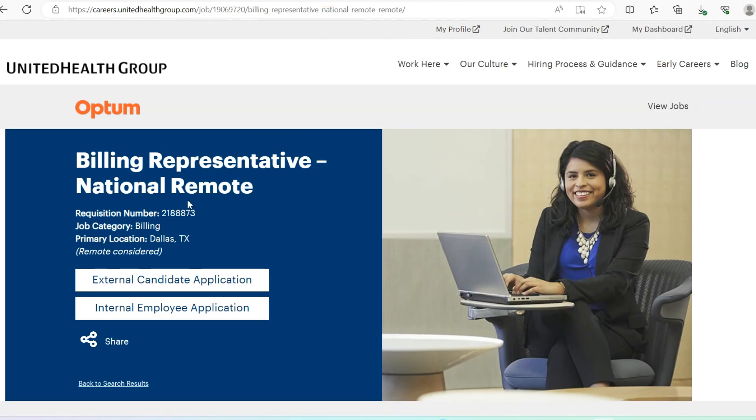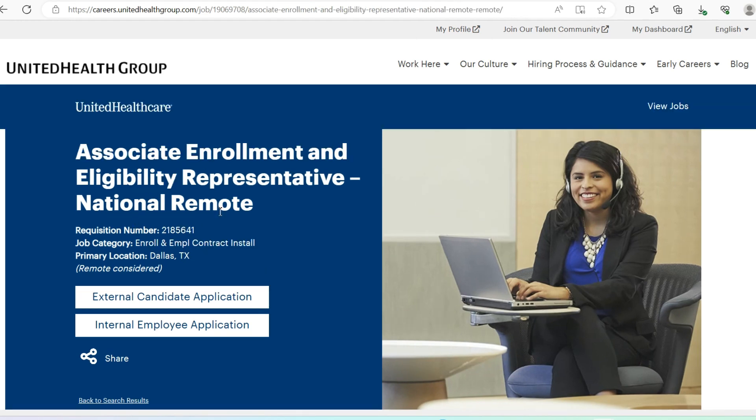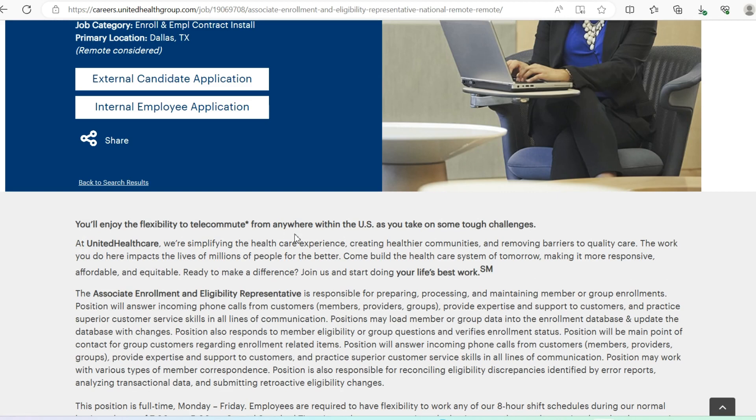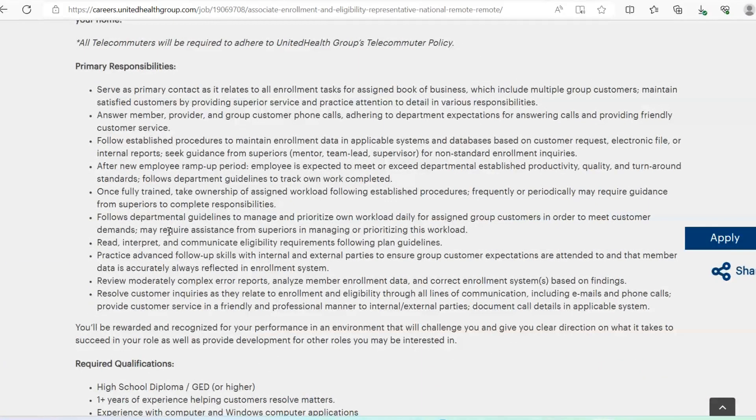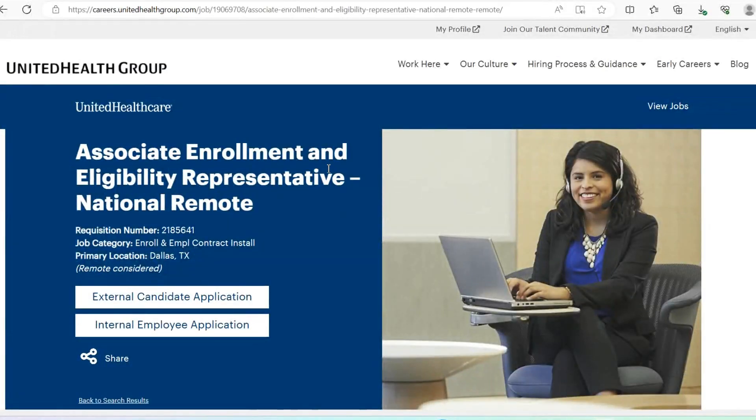The first opportunity I'm focusing on is with United Health Group. It's titled Associate Enrollment and Eligibility Representative, and you have the flexibility to telecommute from anywhere within the U.S. These opportunities often include free equipment to work from home — they provide the computer and everything you need. Also, in cases where training is required, you do get paid for those training hours.